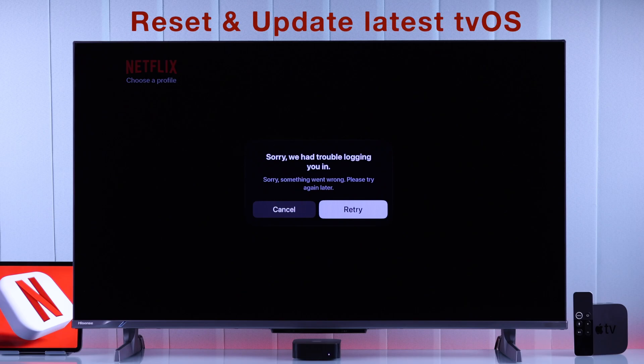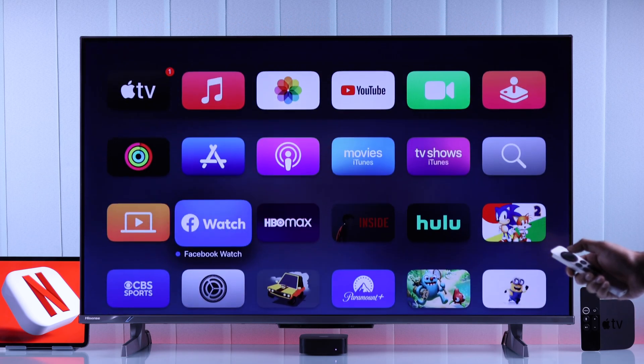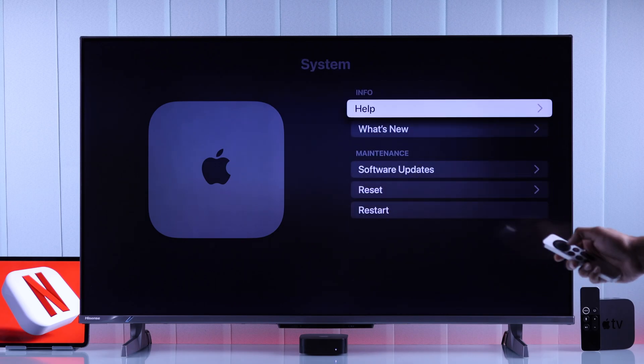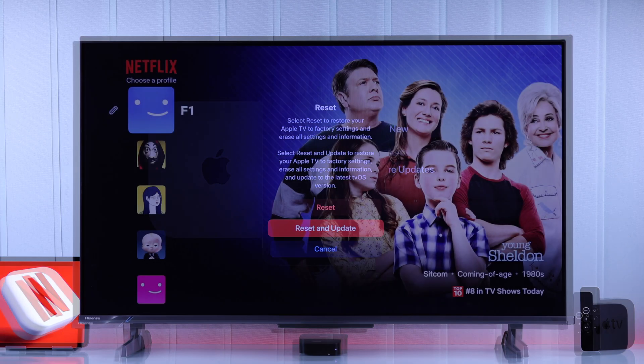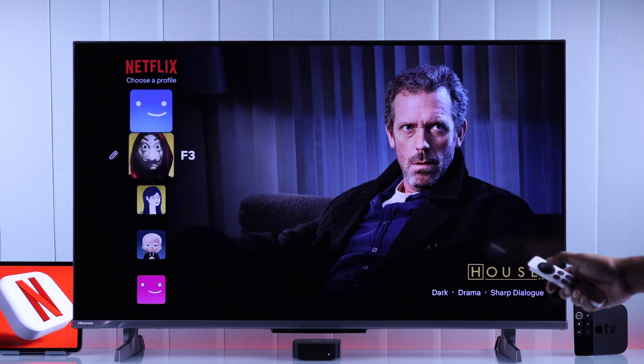Unfortunately, if none of these steps helped, then this can happen if your Apple TV is stuck on an outdated tvOS. To fix that, you will have to go to Settings, System, and Reset. Keep in mind that all your apps and data will be erased from your TV and you will have to set it back up. If you are okay with that, then choose 'Reset and Update', which will allow your Apple TV to install the latest tvOS. After setting your Apple TV back up, Netflix will work without any hiccups.